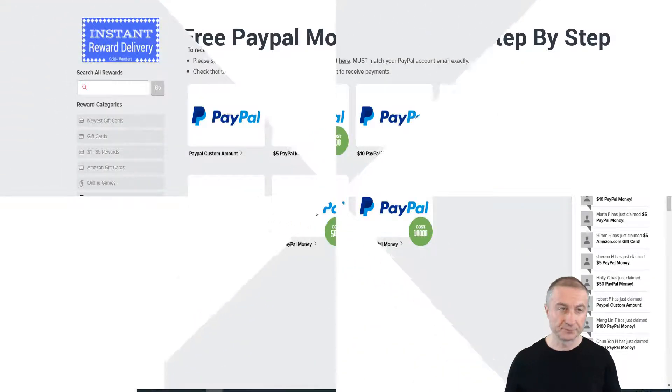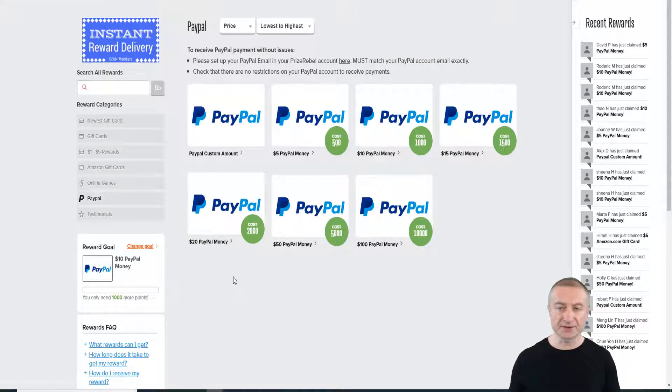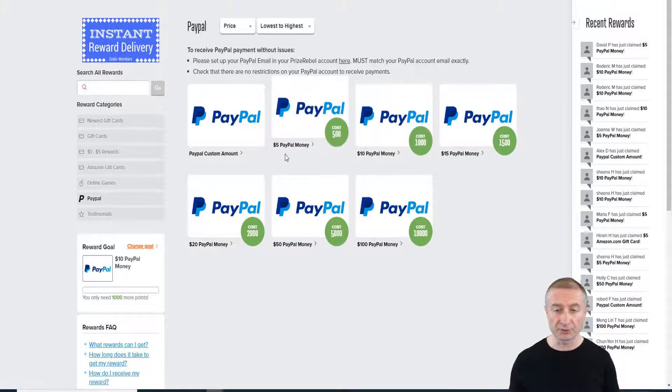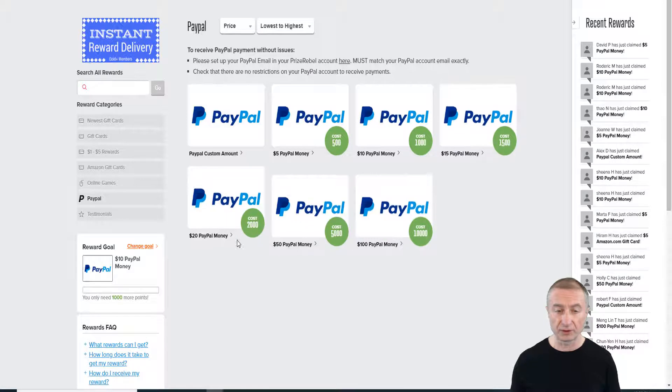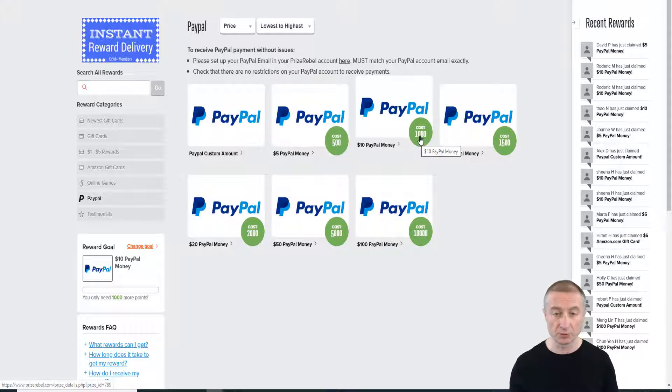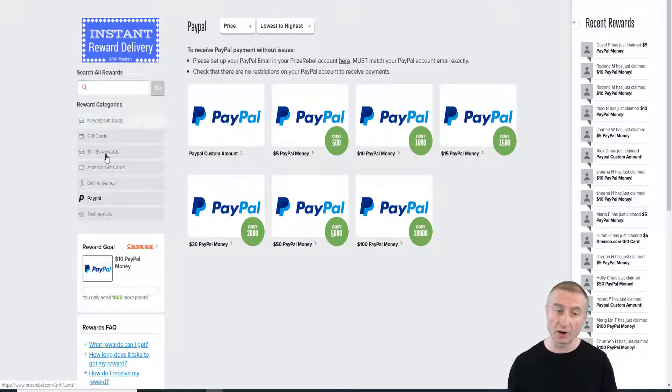Inside the members area, people are actually getting free PayPal money instantly all the time. You can see there are different opportunities here to get $5, $10, $15, $20 and so on, and there are different points needed. I'm going to share a few different ways. If you're interested in Amazon gift cards or something else, you can have a look at that here too.